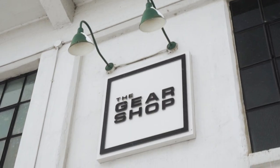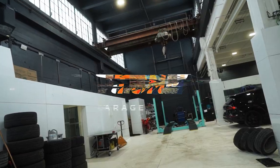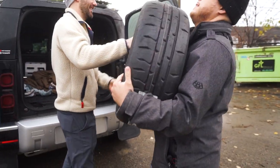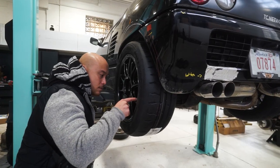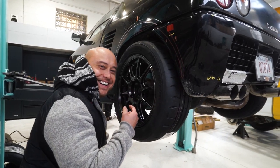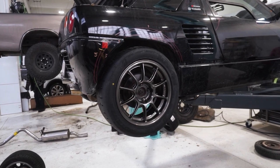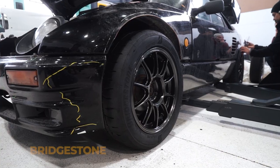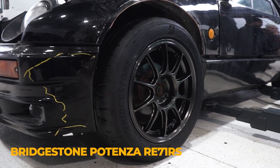We're swapping out the stock wheels for 15-inch gunmetal Weds TC 105X wheels. These are extremely lightweight and engineered for serious track performance. We've also got some meaty tires in the form of Bridgestone Potenza RE71Rs.